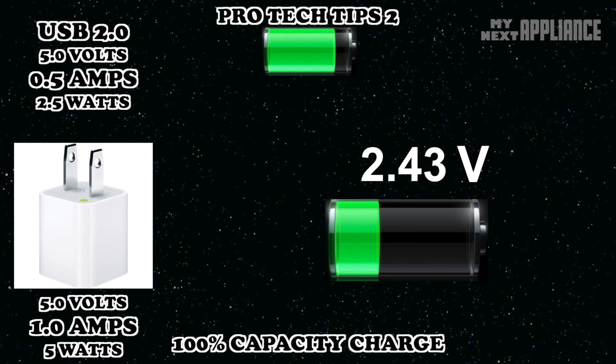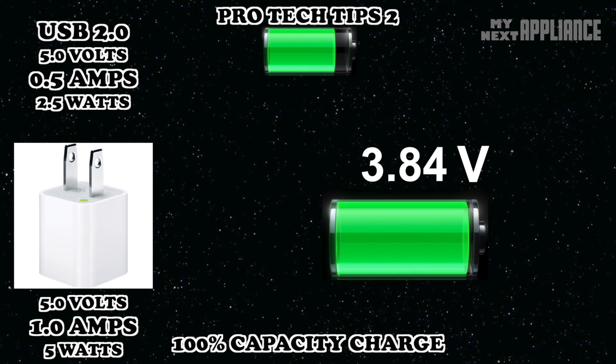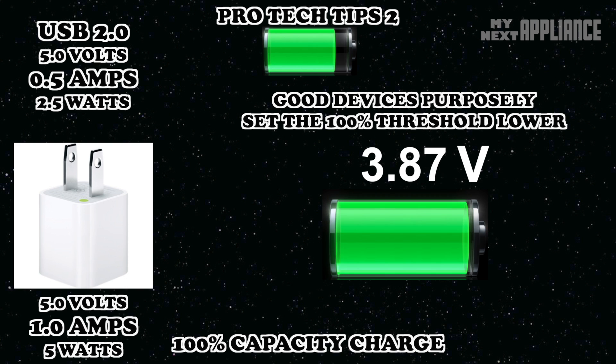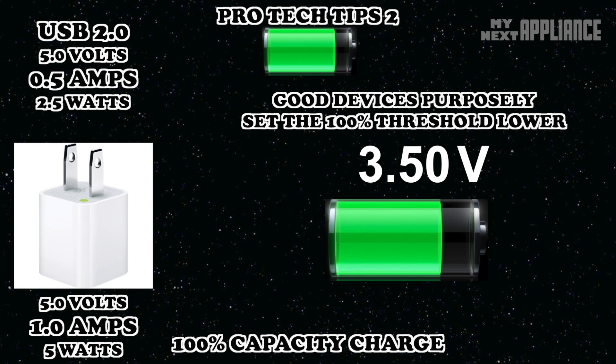I used to think that charging to 100% every time was the best thing for lithium-ion, but it turns out if you're super paranoid about longevity, the sweet spot is 75% capacity. Lithium-ions behave well when the glass is only 75% full. Naturally this reduces your daily runtime between charges, but your battery should have a long, prosperous life. Partial and random charges are actually good, because lower voltage limits are better for the lifespan of the battery.